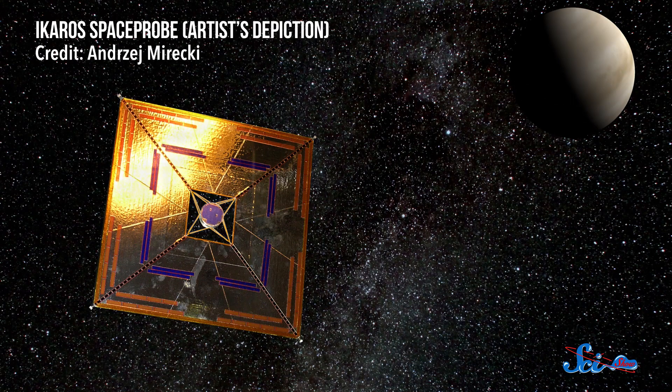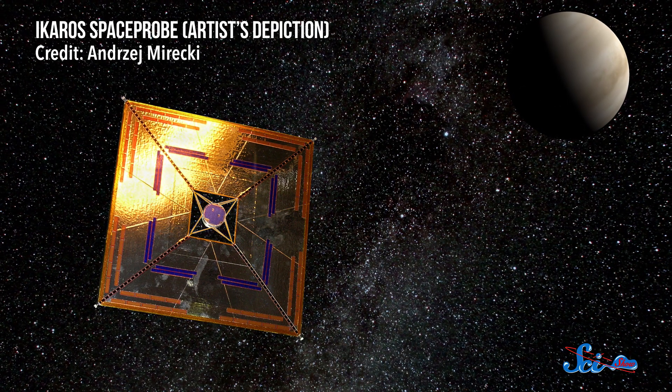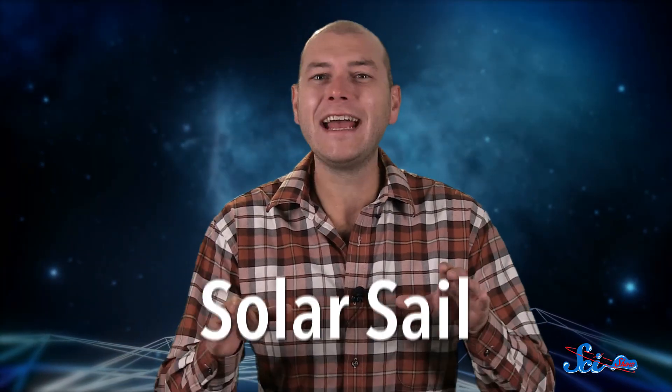In 2010, the Japanese Ikaros spacecraft became the first probe to successfully propel itself through space using nothing more than light from the sun. That's because it had a solar sail, which is just like a regular sail, except that it uses light to push itself along instead of wind. Ikaros is still out there orbiting the sun, but back here on Earth, scientists are preparing for new missions with solar sails.